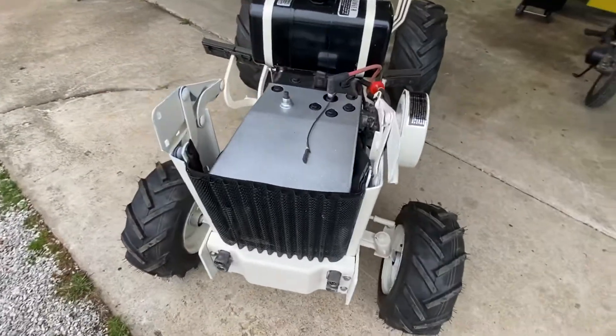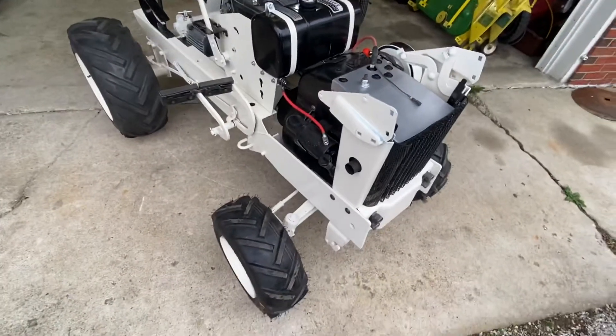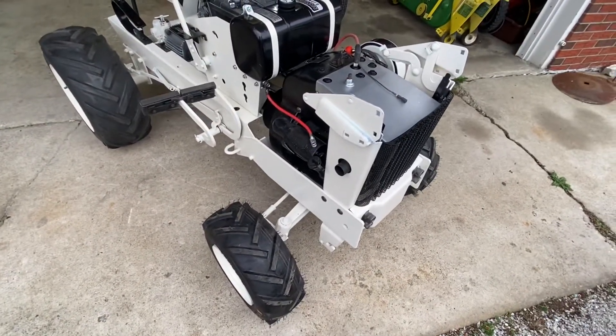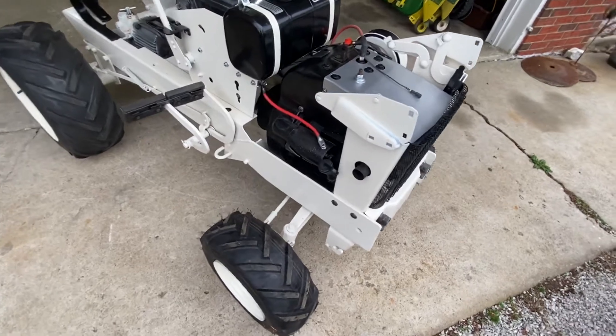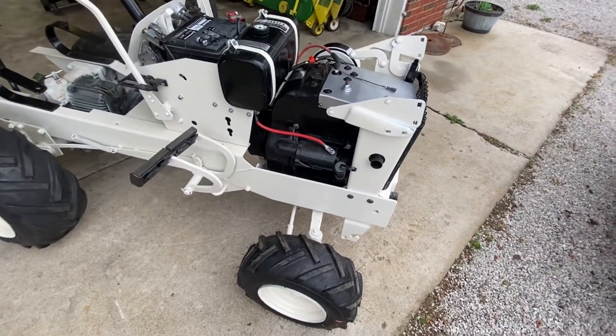I'm pretty much done. It's a running and riding tractor if you had a seat. That engine turned out to be an awesome engine — it's got plenty of compression, no smoke. It's surprising seeing what it came from to this.